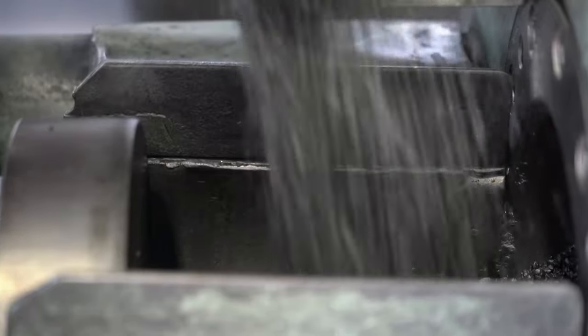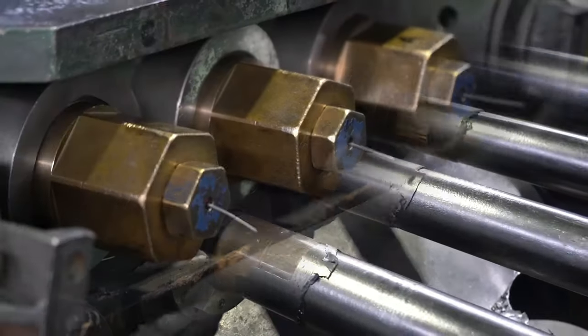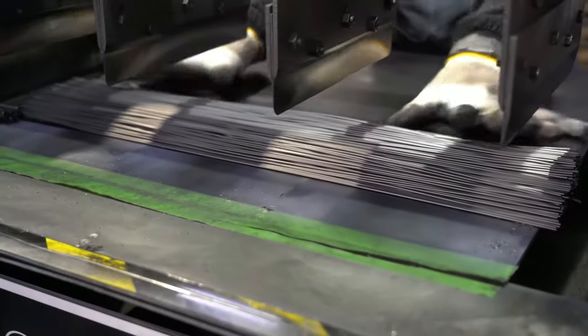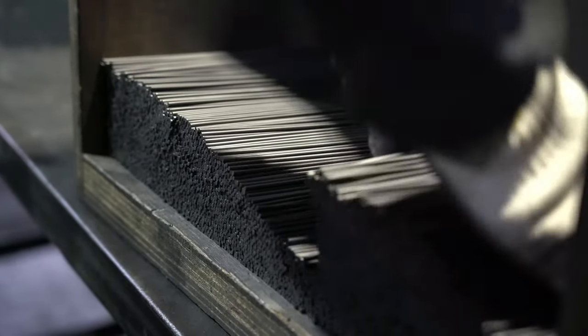This ensures the graphite and clay are evenly and thoroughly mixed. The final soft paste goes through a machine that shapes it into long, thin rods. These rods are then cut to the lengths of the final pencils and baked inside an industrial oven at 1,500 degrees Fahrenheit. This intense heat makes the lead smooth and hard, which makes it suitable for writing.